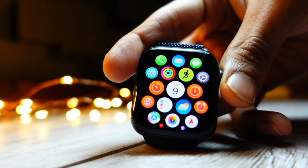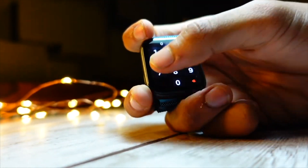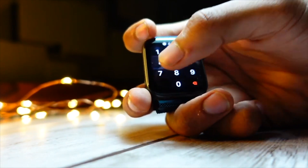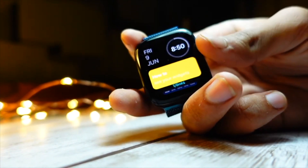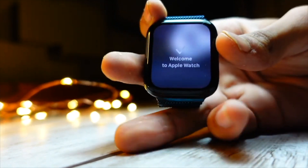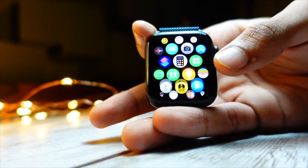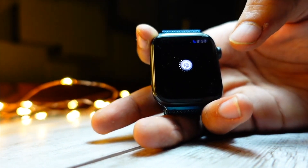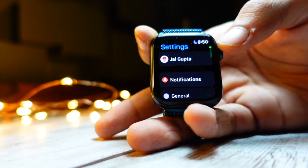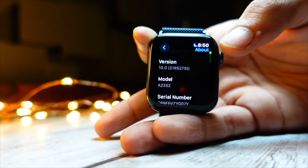I do not suggest anyone update their watch to the WatchOS beta because betas are really unstable and there is no way to go back to the public version until the RC — the Release Candidate. Apple gives the RC to developers, and that update is basically the public release happening in September. You'll have access to the official version a week or two before everyone else, but you'll need to remove the developer profile to get back to the normal update cycle.